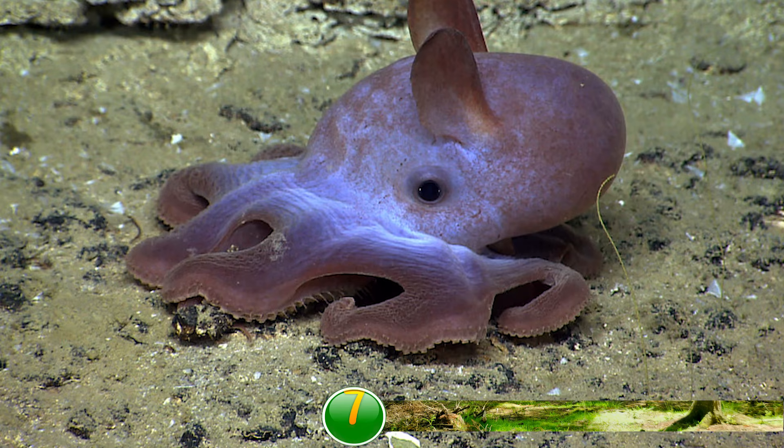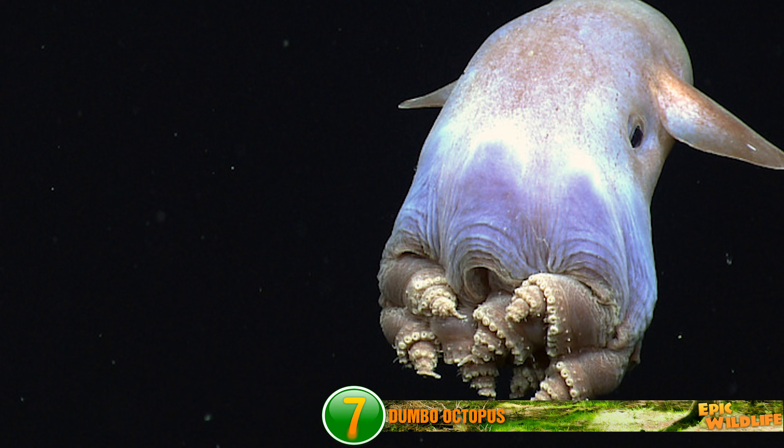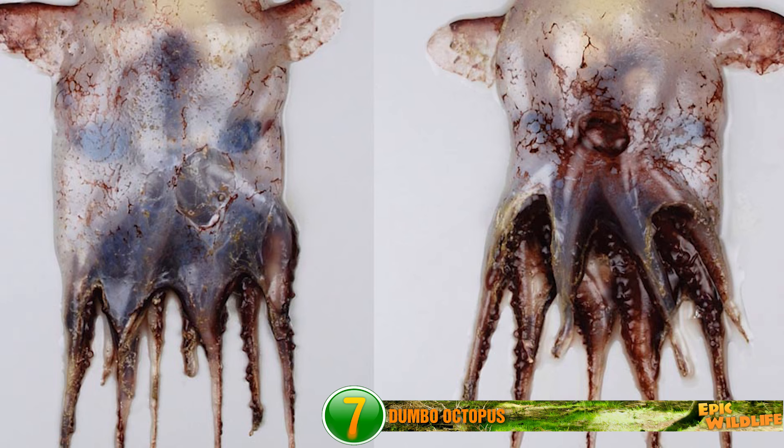The Dumbo Octopus. This animal gets its name because it looks like Dumbo — Walt Disney's Dumbo, the elephant whose ears were so big he could flap them and fly away. This creature doesn't have ears, but it does have fins that it uses to flap its way across the ocean floor. They're known for their large eyes, which are about one-third the width of their bell-shaped heads, and are known to live 23,000 feet deep.